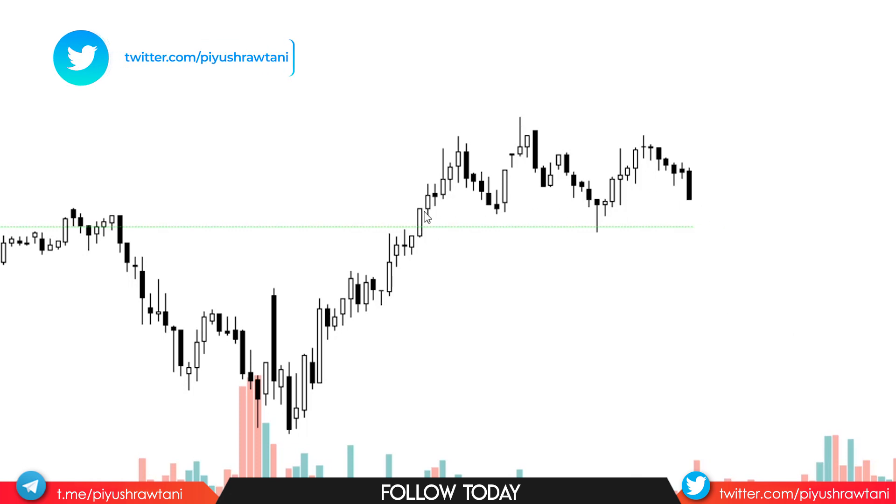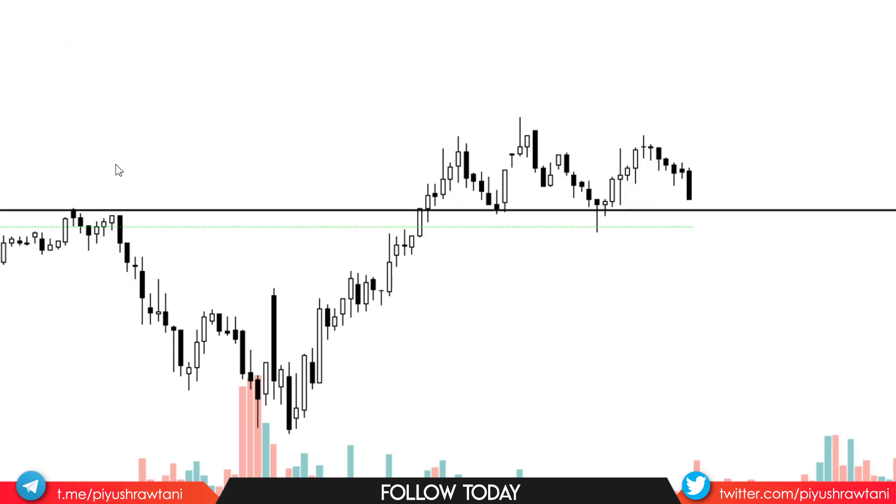A lot of people are watching this neckline to see how the price reacts when it gets there, so we can draw a support level here. One thing you need to be sure: this applies to every time frame — any commodity, index, stock, or cryptocurrency. This concept applies to each and every market you are trading.